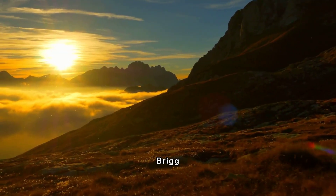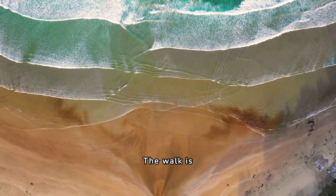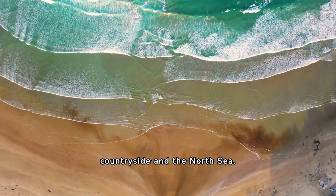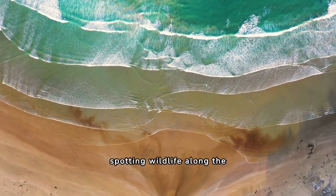5. Filey Brig. Filey Brig is a great place for families to explore the North Yorkshire coastline. The walk is relatively easy and takes around 45 minutes, with stunning views of the surrounding countryside and the North Sea. Children will love exploring the rock pools and spotting wildlife along the way.